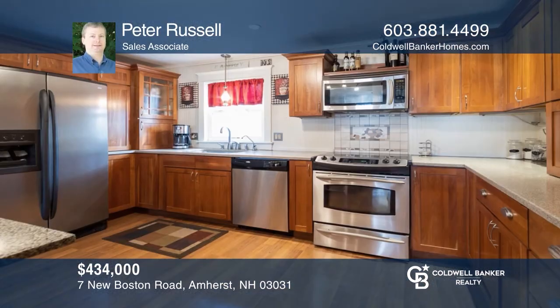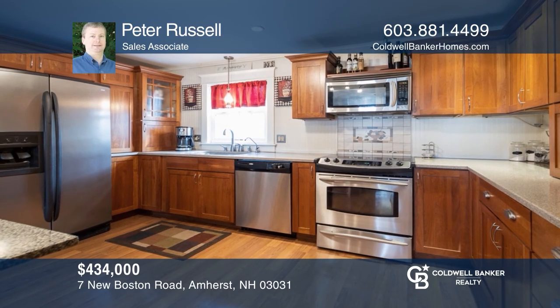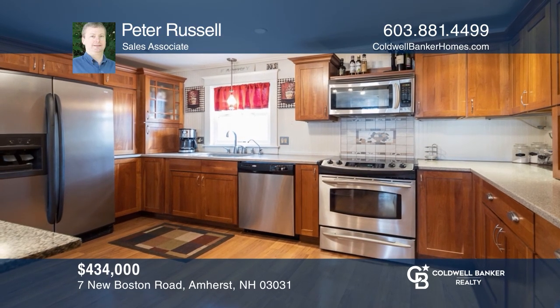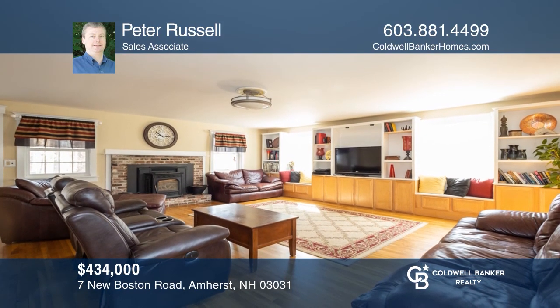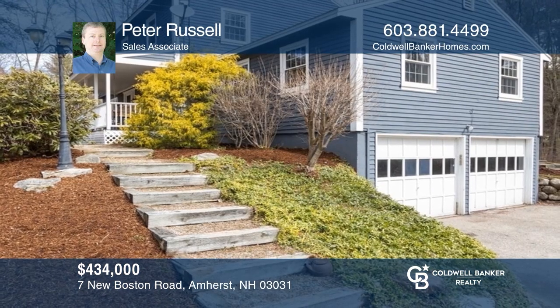This classic colonial has an open concept first floor which is ideal for entertaining. The property has been well maintained and updated and is a short walk to the village center. Make yourself at home by scheduling a tour with Peter Russell.